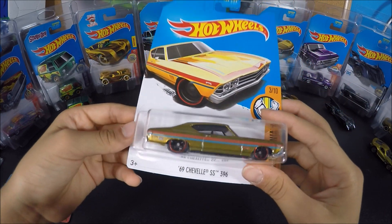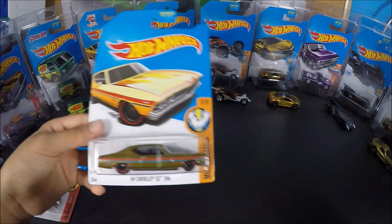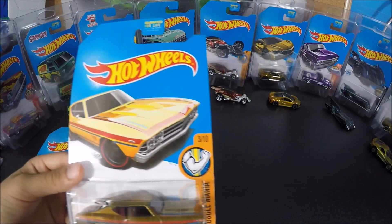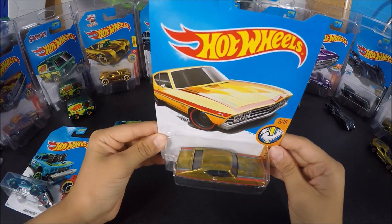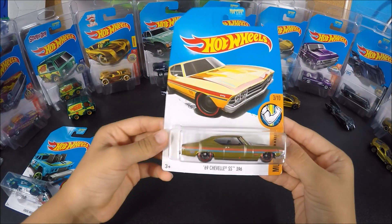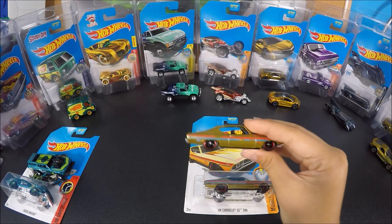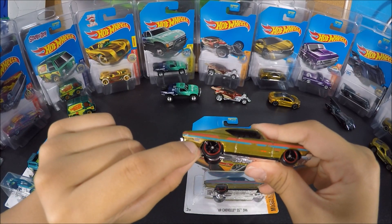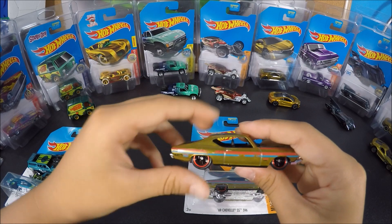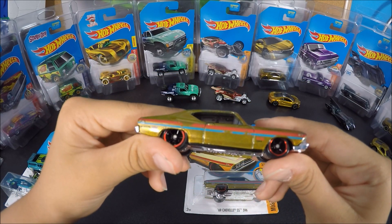It's in a really nice gold color, but Hot Wheels has been making too much gold for 2017. They've made a gold Viper, a gold NSX, a gold 16 Angels — they've made a lot of gold Super Treasure Hunts. The 69 Chevelle SS-396 out of the card looks like this. The TH would be right on the bottom left corner of the card. Here's what it would look like out of the box.